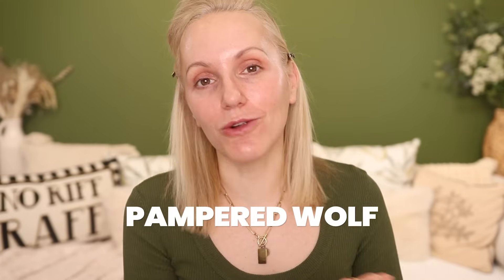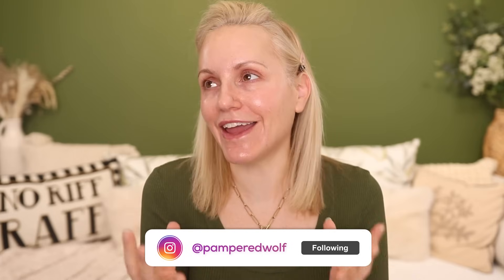Hi everyone and happy new year! Welcome to my full face of ultimate favourite products of 2023 where I show you the application process of all of my ultimate favourite products so you can see how they apply, what they look like on my skin and why they are my ultimate favourite products because they are all absolutely stunning.